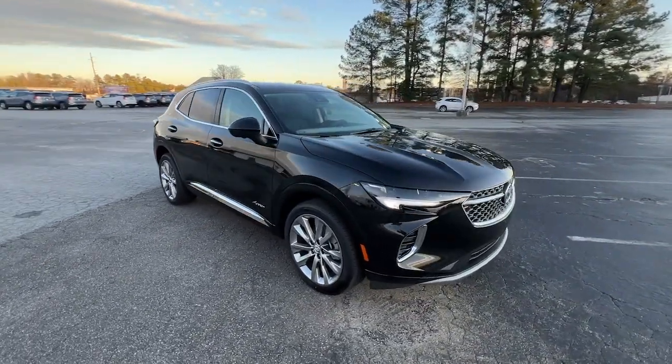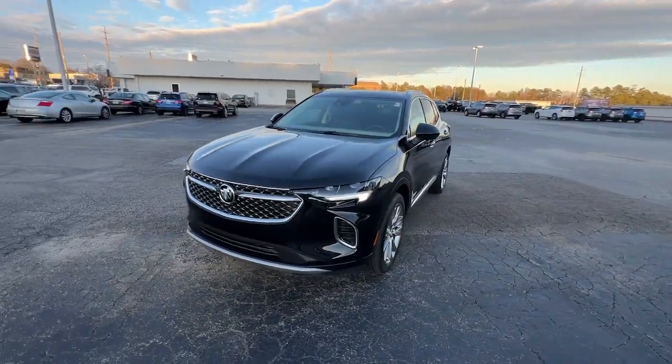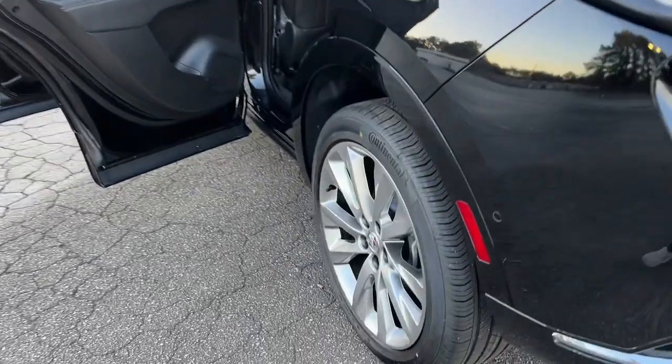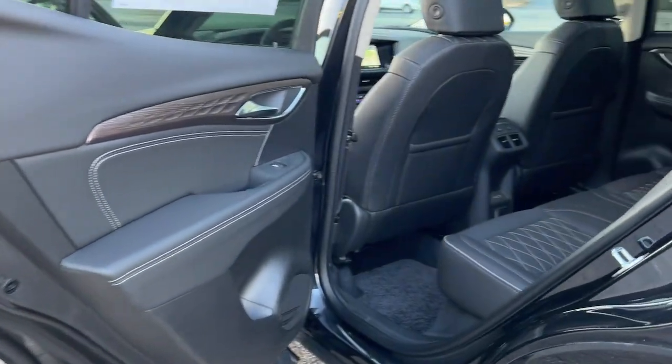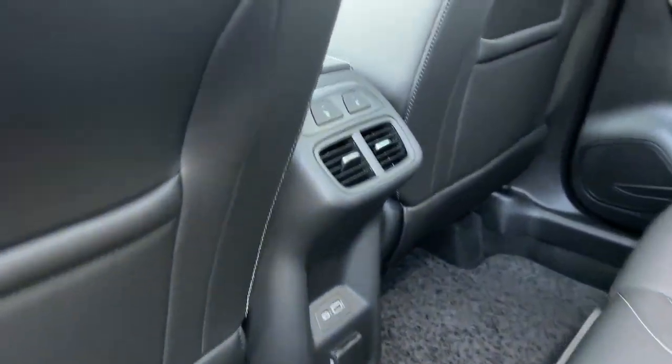Heated steering wheel, head-up display, intelligent auto on/off high beams, pre-collision system, lane departure warning, panoramic roof, navigation system, sun/moonroof, hands-free liftgate, and all-wheel drive. Want a car that's easy to love? The Envision is waiting for you — road test it today.